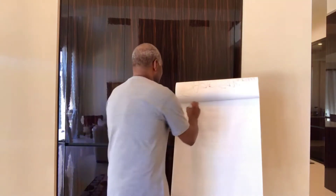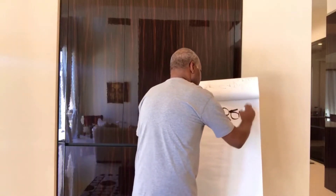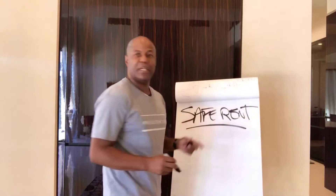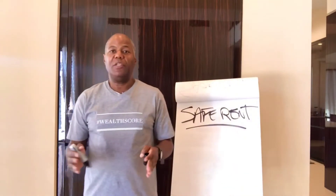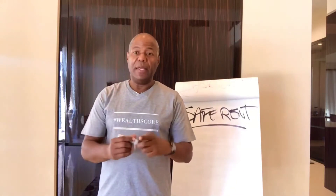The rental history report is a report that property management companies use to cross-reference your credit report with actual property management companies that you've rented from in the past, and their review of how well you paid. One of the companies I like to talk about is Safe Rent — one of the largest property management rental history reports out currently.